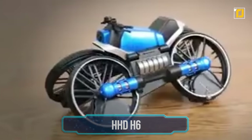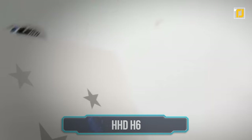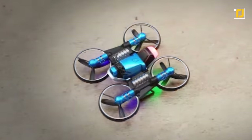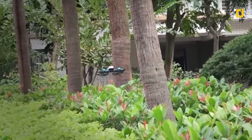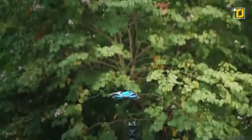Number 4: HHD H6. Imagine a drone that transforms to run on land when it needs to. The HHD H6 is a futuristic remote control toy that flies around like a drone, and when it needs to run, its propellers transform into wheels, turning it into a bike. It can work from a distance of 40 to 50 meters, and the one-key return function lets it return to its previous mode when needed.